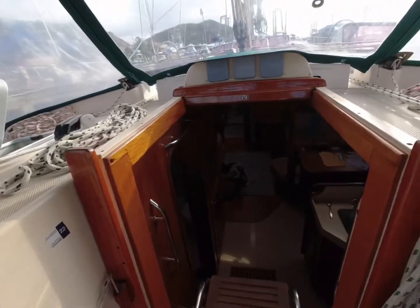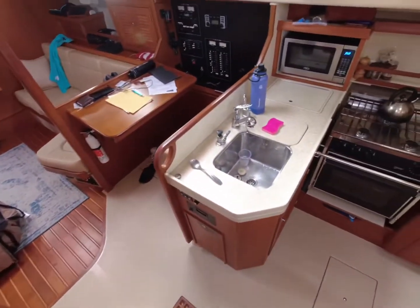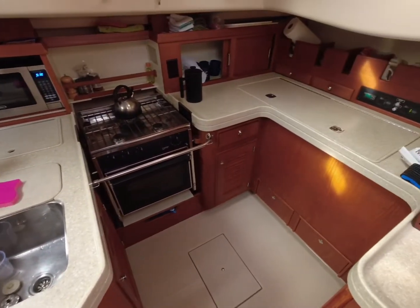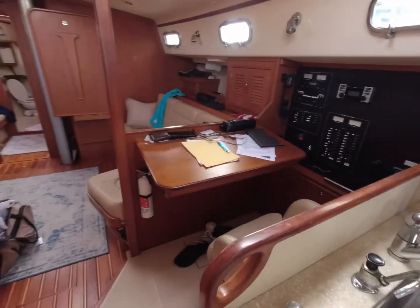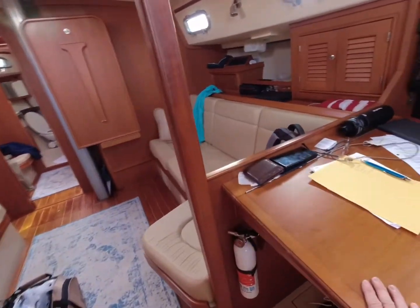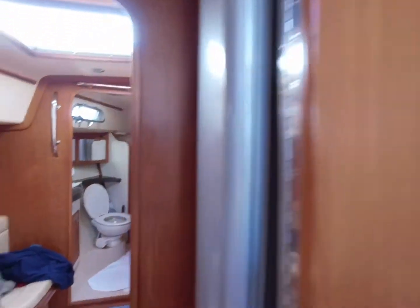Let's go down below. This is our galley, starboard side. Groceries were expensive yesterday — ridiculous. Nice and spacious. Table folds down.